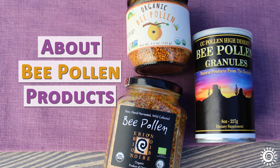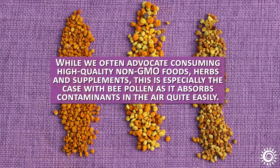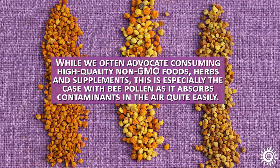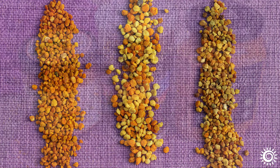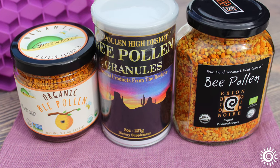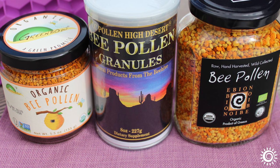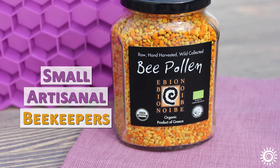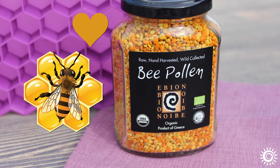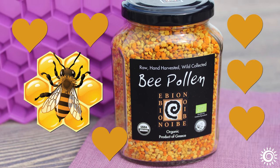While we often advocate consuming high-quality, non-GMO foods, herbs, and supplements, this is especially the case with bee pollen as it absorbs contaminants in the air quite easily. It is therefore essential that you purchase from reputable brands that are organically certified, and/or maintain hives in wild, pristine locations away from major cities or pollutants. We also like to support small, artisanal beekeepers who love their bees and adhere to humane beehive practices, as opposed to commercial, mass-produced products aiming for large output.